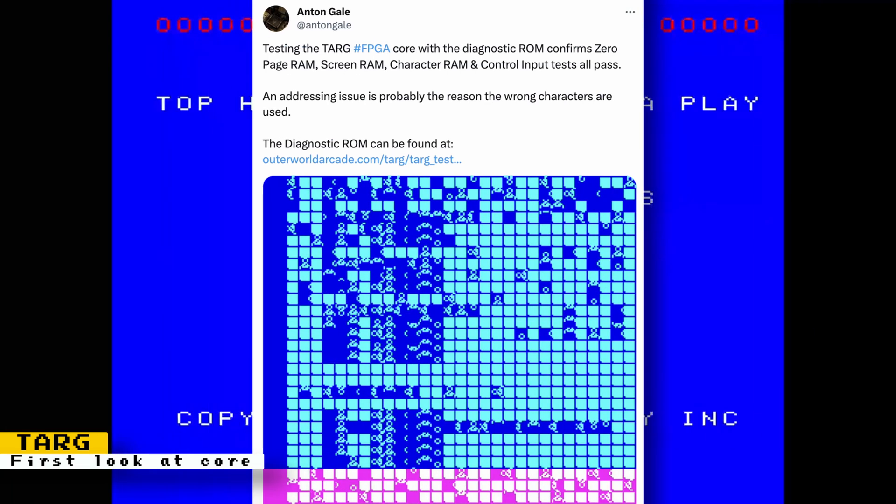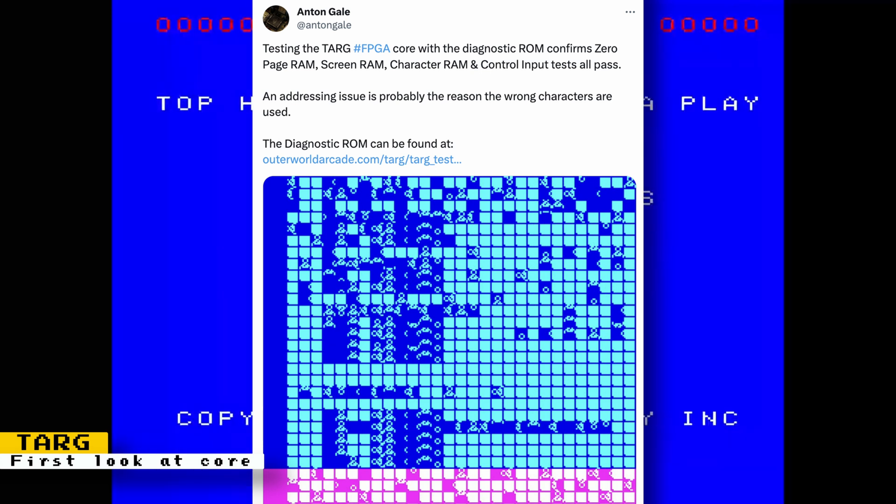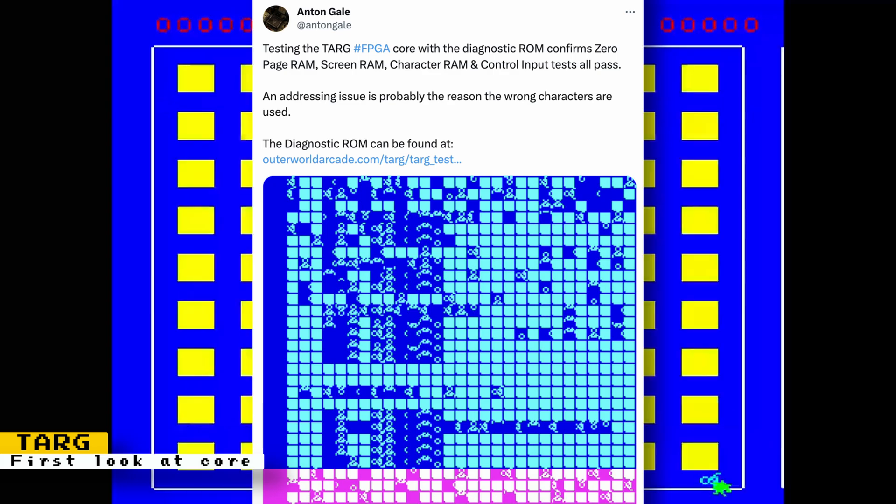A later post told us about the core being tested with a diagnostic RAM. This testing confirmed zero-page RAM, screen RAM, character RAM, and the control input all passed. However, the screenshot in the post shows wrong characters being used, but Anton believes an addressing issue is probably the reason they are showing up.